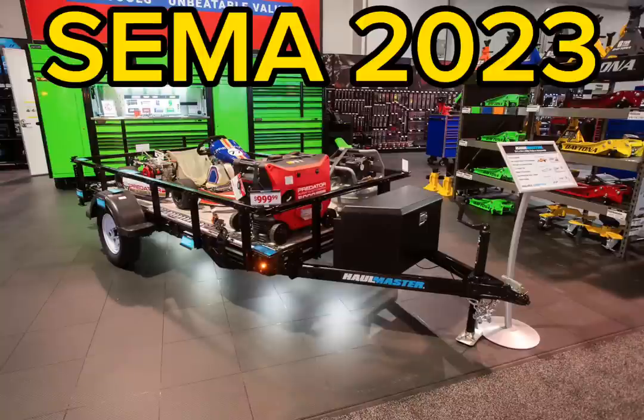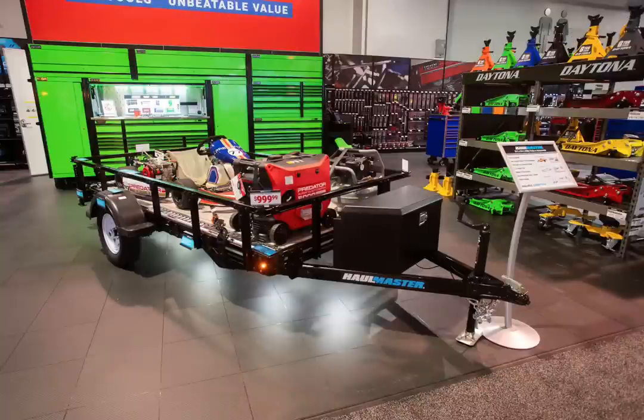Well, it's time for SEMA 2023 again, and Harbor Freight has got a whole bunch more new stuff for us.